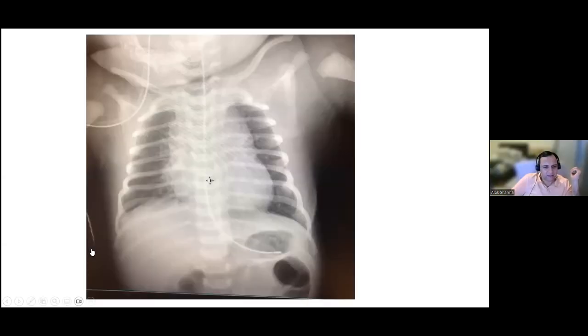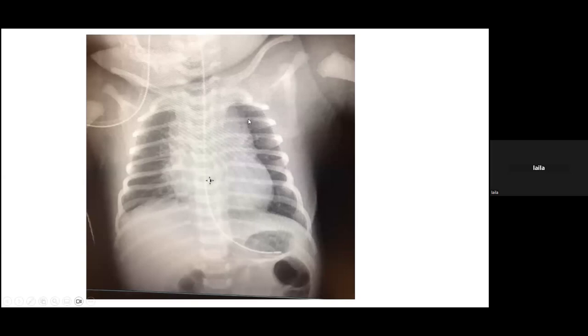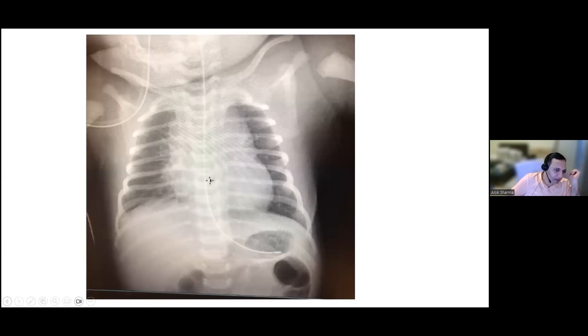The X-ray is reviewed. There appears to be a small pneumomediastinum. The right lung looks acceptable, and heart border markings are not sharply defined. Lung markings extend throughout with a little fluid in the fissure. The overall clinical picture is consistent with a baby who is transitioning, possibly with a degree of TTN.